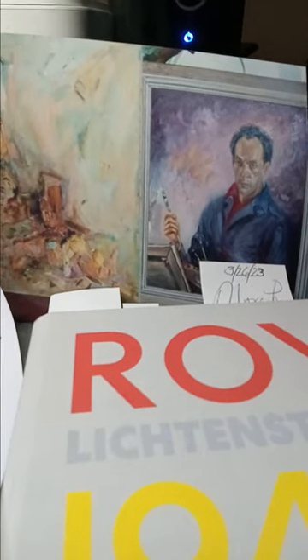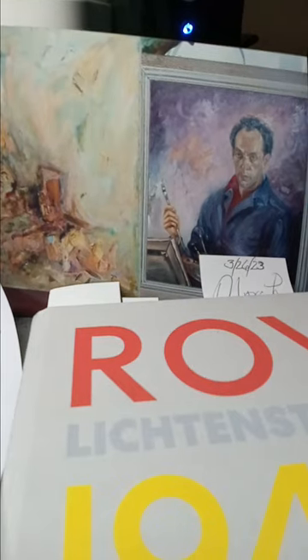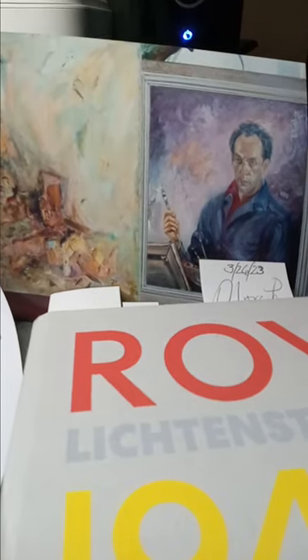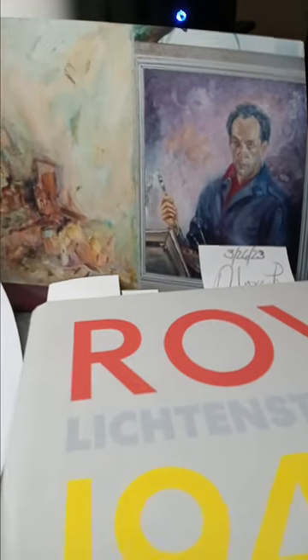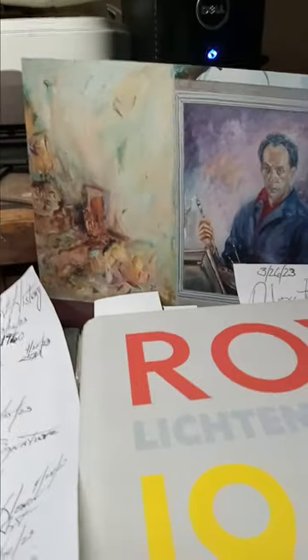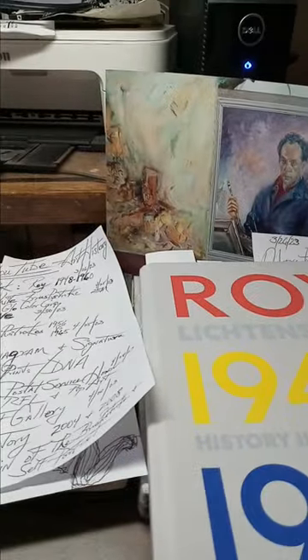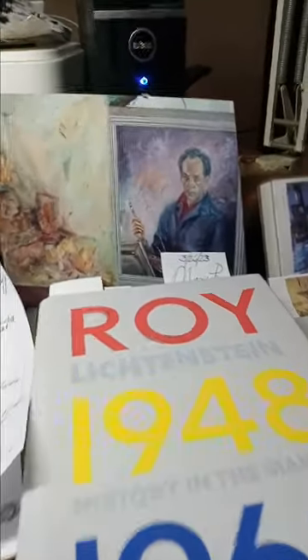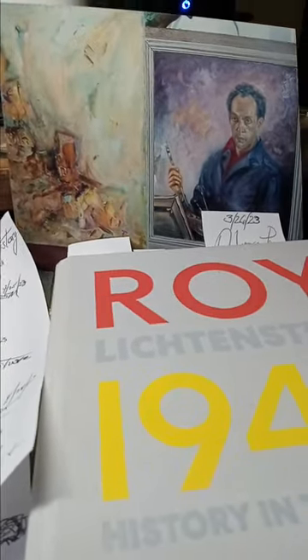We have new information on the Lichtenstein and on the altar painting, and I want to cover it as quickly as I can. What I have found on the Lichtenstein — the book Roy Lichtenstein, 1948, History in the Making, 1960 — I bought two books, and it's a great book of all his early works.